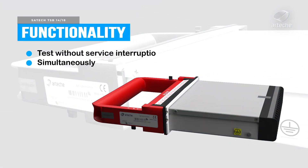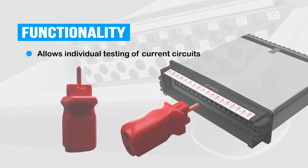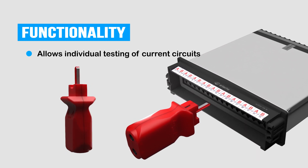The system allows testing without service interruption and simultaneously over all circuits. Through the accessory called the single finger, it is possible to carry out the verification and measurement of each one of the current circuits.